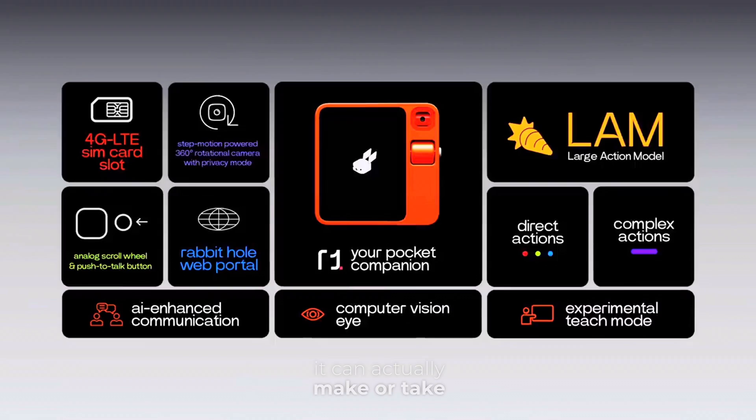Think about it — the advancement of AI coming to the point where it can actually take actions on your device is truly a remarkable feat. And this device is available for pre-order for just $199.